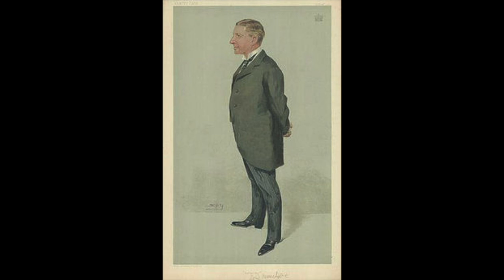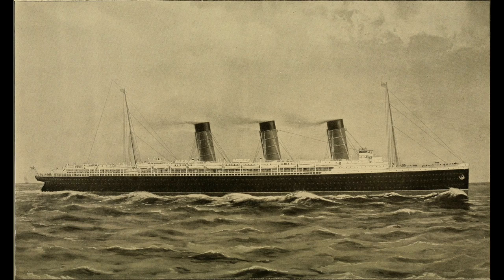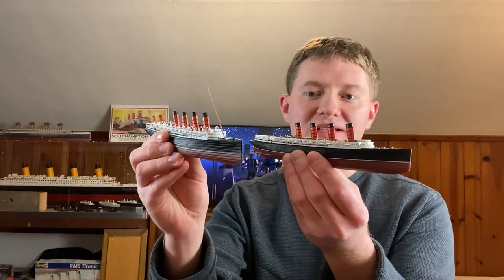The head of the Cunard Line, a man by the name of George Burns, approached the British government and explained the threat that IMM posed to the entire British shipping industry. After some negotiating, the British government agreed to give the Cunard Line a loan of 2.6 million pounds in June of 1903 to help finance the construction of two brand new revolutionary ocean liners. These two ships would eventually become known as the RMS Lusitania and the RMS Mauritania, and they would play a huge role in helping Cunard keep IMM from gaining complete control of the transatlantic shipping industry.